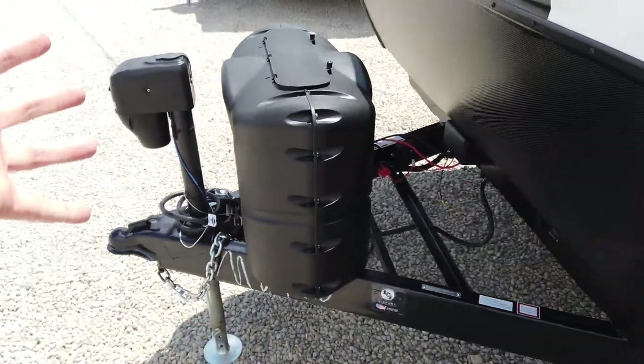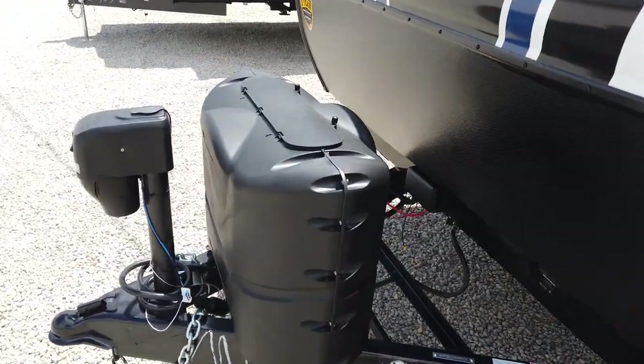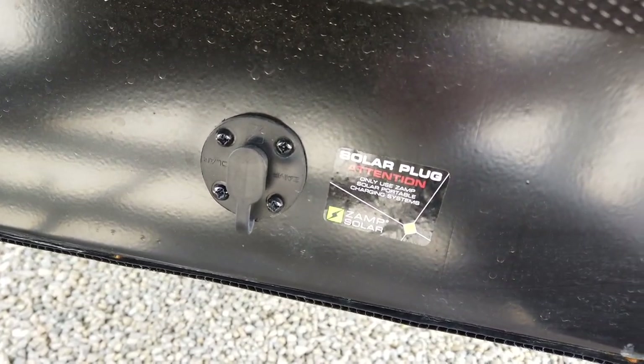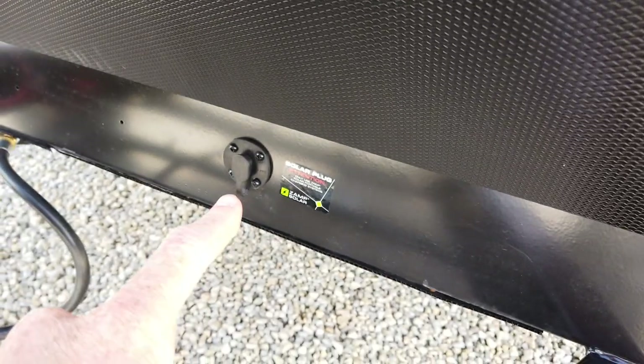Two propane bottles come full here at the dealership along with a brand new battery. A lot of dealers call that prep and they try to charge you for it. We at Paul Sherry RVs just call it part of the sale — it's something we complete to complete the sale and we do not charge you for it.